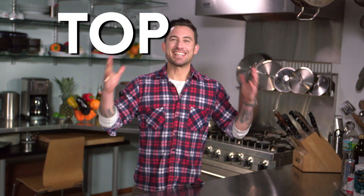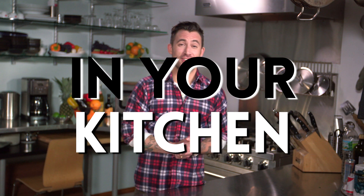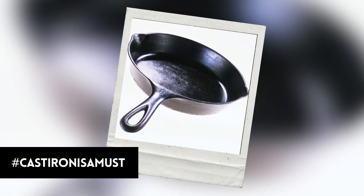Hi, my name is Michael Chernow and I am the host of Food Porn on FYI. Top things you need in your kitchen — pots and pans. First of all, a cast-iron skillet is an absolute necessity.